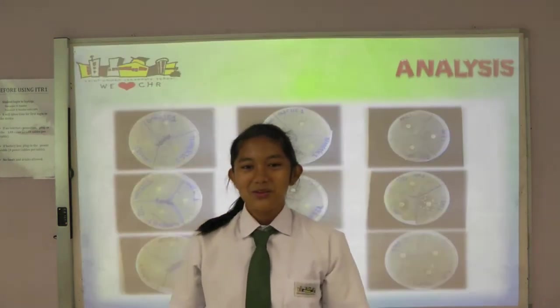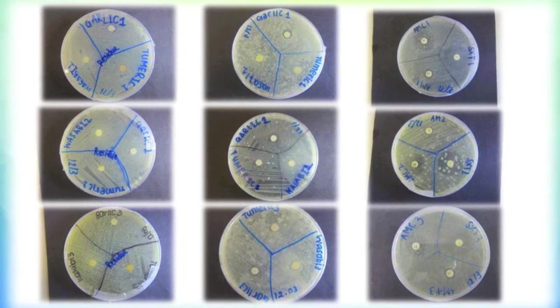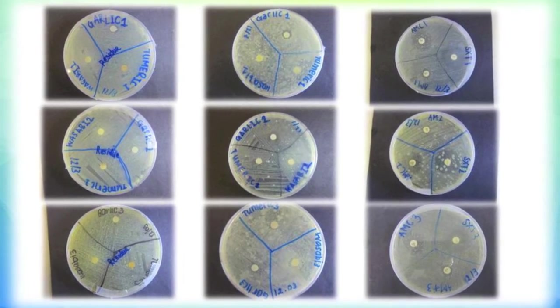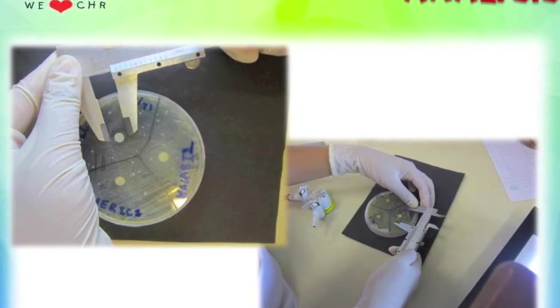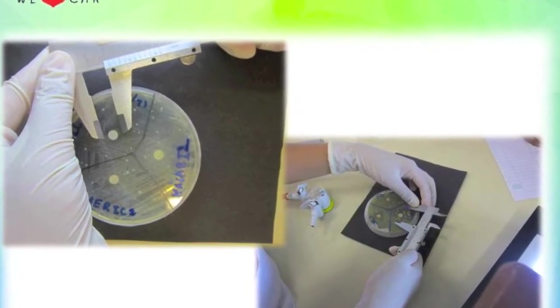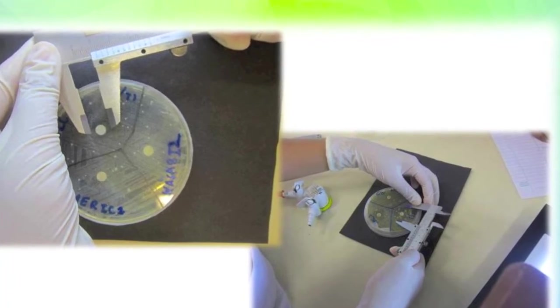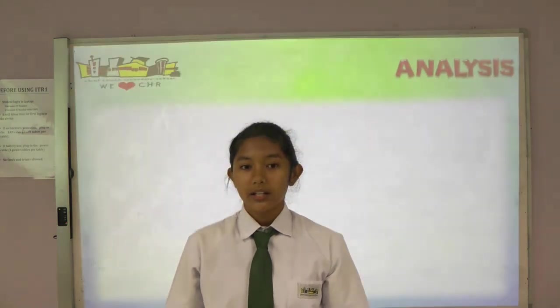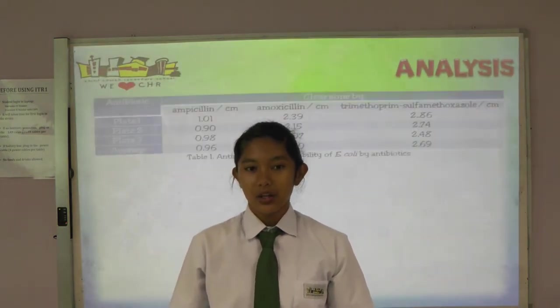The agar plates were incubated for 24 hours at 37 degrees Celsius for the E. coli to grow. If the E. coli is susceptible to the antimicrobial substance present, a clear zone is observed around the antibiotic tablets or the soaked filter paper. We used vernier calipers to determine the diameter of the clear zone and recorded the results. The antibiotic has the highest microbial effect against E. coli.